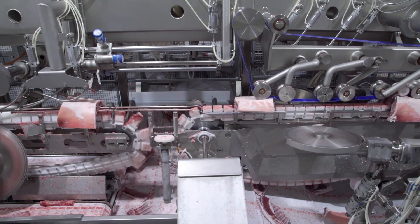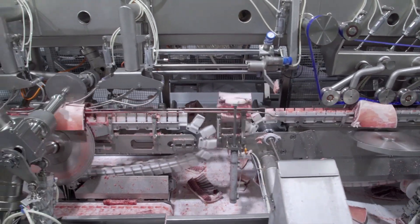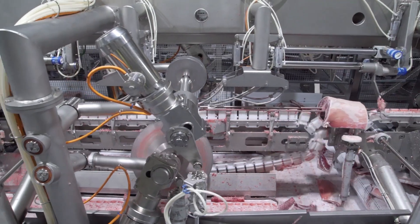The rack, chine and feather bone is removed automatically. Loins can remain as pairs or split into singles.